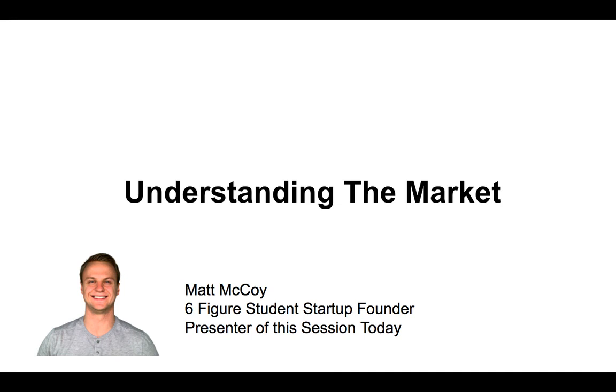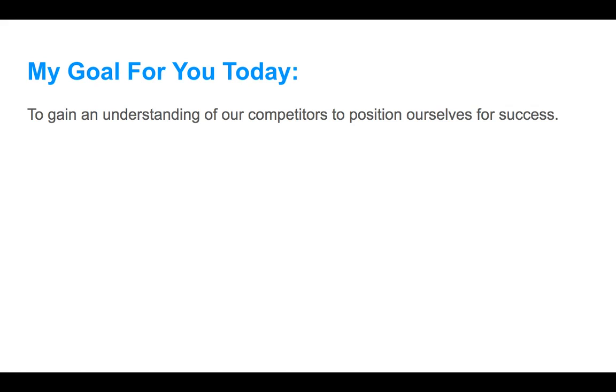Today we're going to talk about understanding the market. We're going to have a little bit of fun and do some exploring. The goal for today is to gain an understanding of your competitors to position ourselves for success. We want to do an investigation, see what's out there, get a feel for what the market looks like, and then we'll move forward and build our own plans.